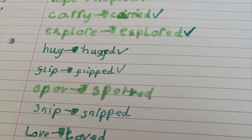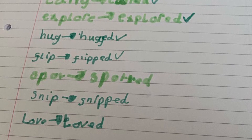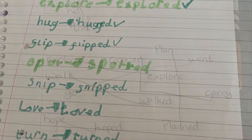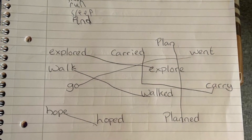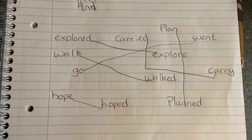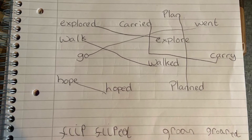First of all, Basil and I would like to share some fantastic work that we've had sent through to us from the Year 2 email address. First of all, we've got Alice in 2CH, who's really applied those rules to add ED to the end of her verbs. And next we've got Penny in 2SH — really good matching of those root verbs and their past tense partners. Well done.